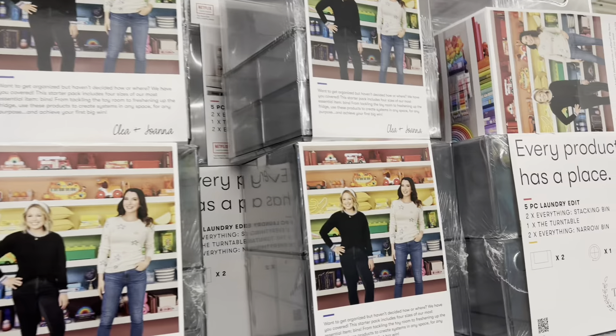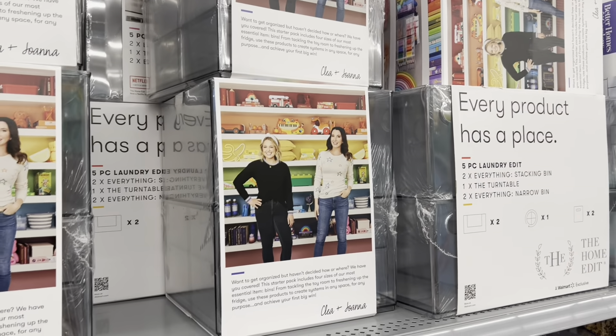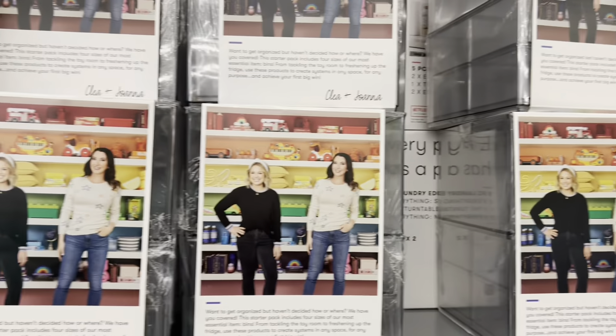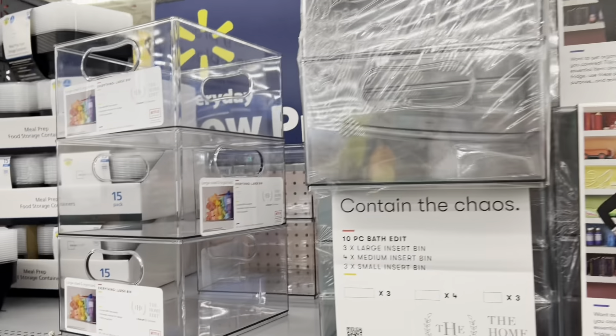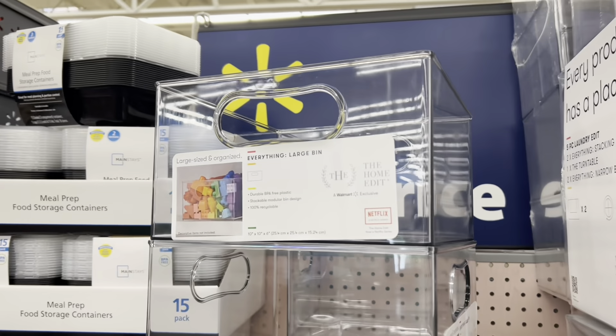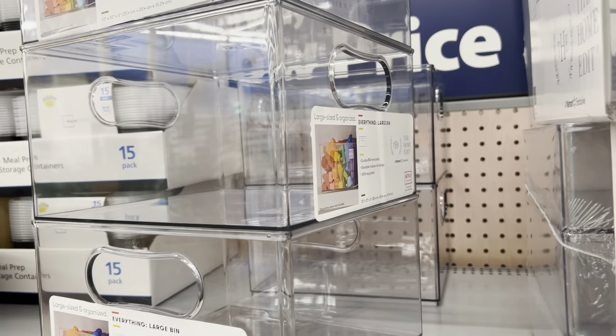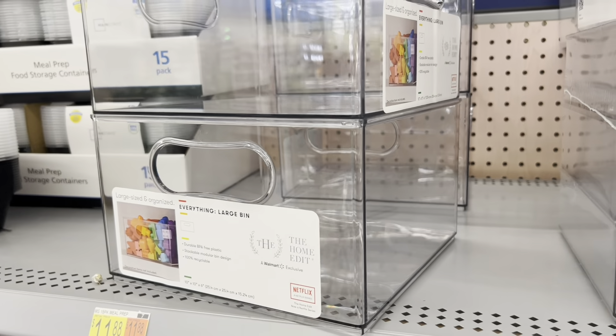These are the containers I saw my friend on YouTube get for $5, and they are not here — so I'm really sad. But I'm going to keep my eye out because I'd really like one for my Disney ears. There is one here for $10, which is not bad, but I just don't want to pay for it.